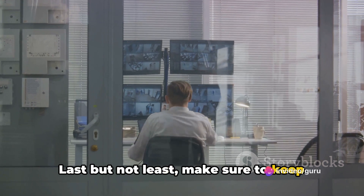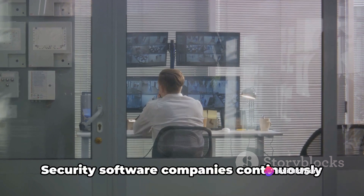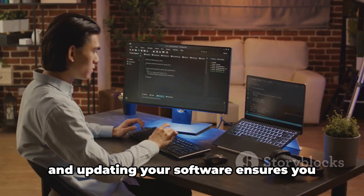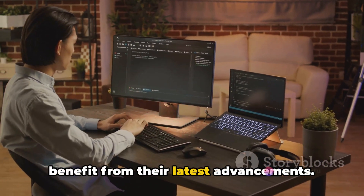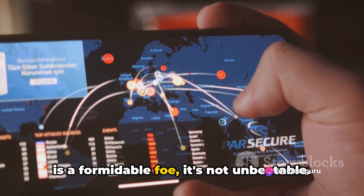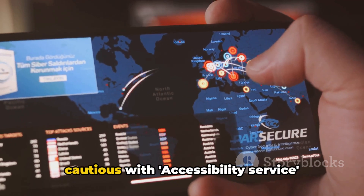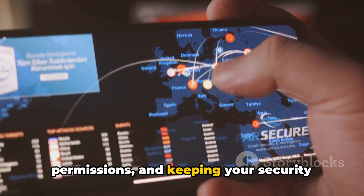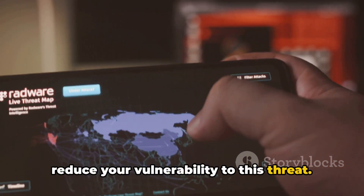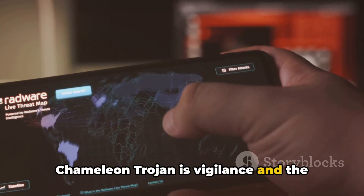Last but not least, make sure to keep your security software updated regularly. This can help you stay one step ahead of the Trojan, as security software companies continuously work to detect and counter new threats. In conclusion, while the Chameleon Trojan is a formidable foe, it's not unbeatable. By avoiding unofficial app sources, being cautious with accessibility service permissions, and keeping your security software up to date, you can significantly reduce your vulnerability. The best defense is vigilance and the right security practices.